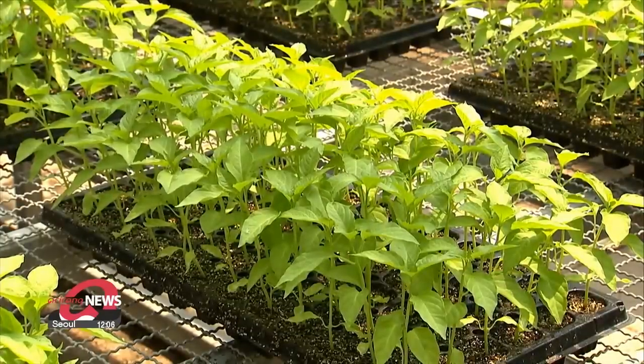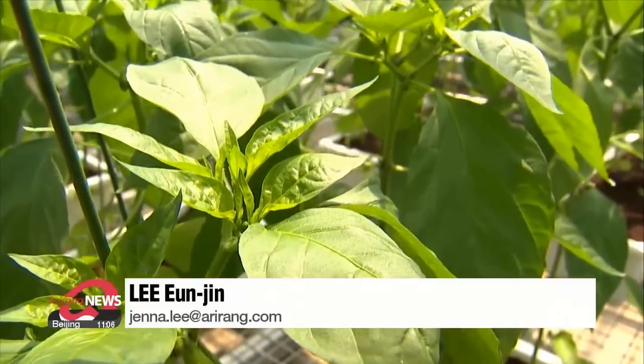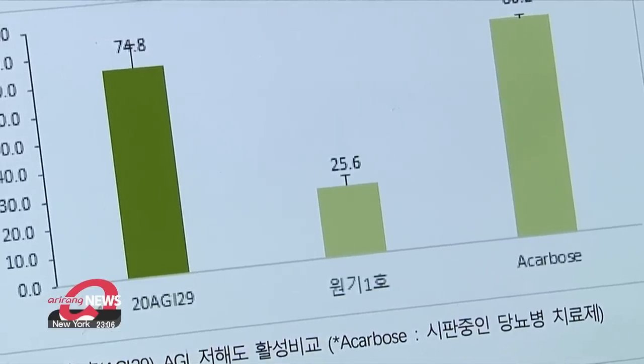Results of the research on Won Gi pepper leaves and suggestions for how to use the leaves as a food ingredient have recently been published in international academic journals. Lee Eun-jin, Arirang News.